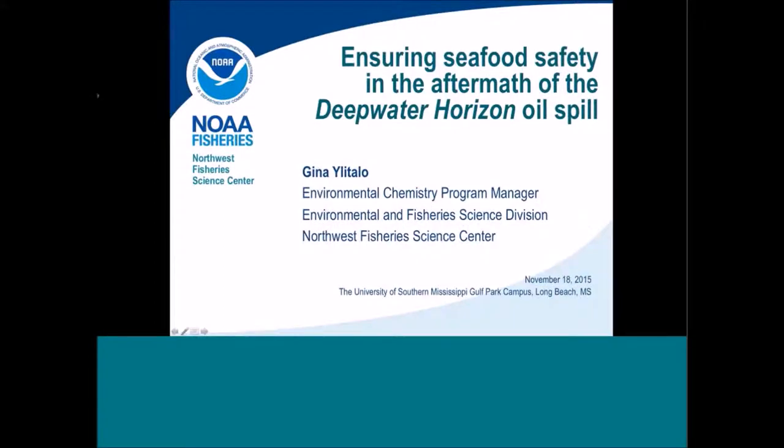Gina Ulitalo works for NOAA as well. She's the Program Manager of Environmental Chemistry at the National Marine Fisheries Service, their Northwest Fisheries Science Center. She's also connecting to us from Seattle, which is why we're using WebEx for her too. She's going to be talking to us about the federal seafood safety program that was initiated during and after the oil spill.